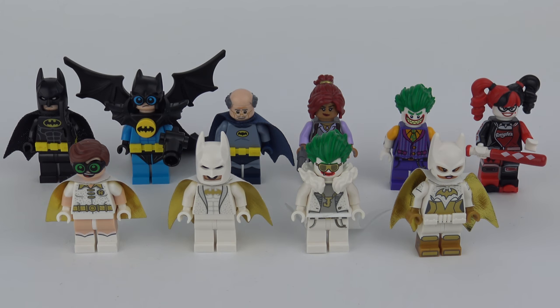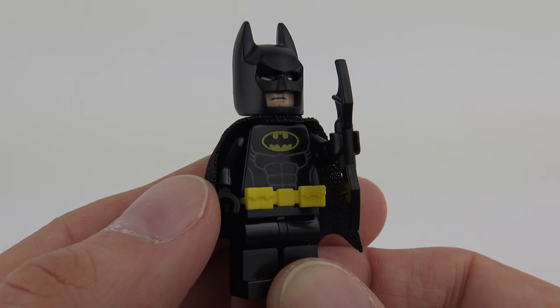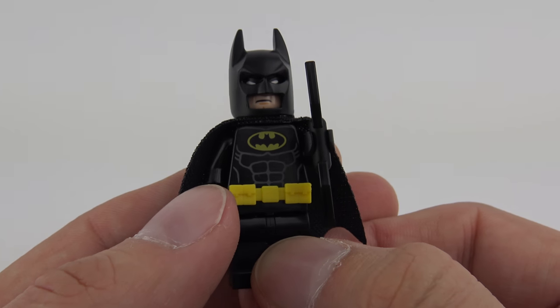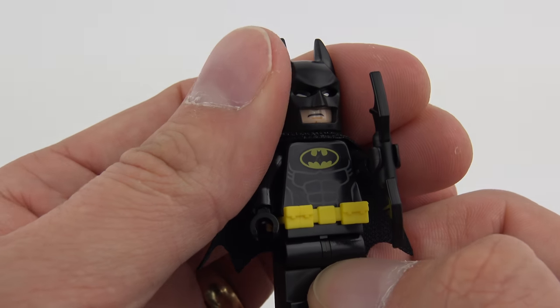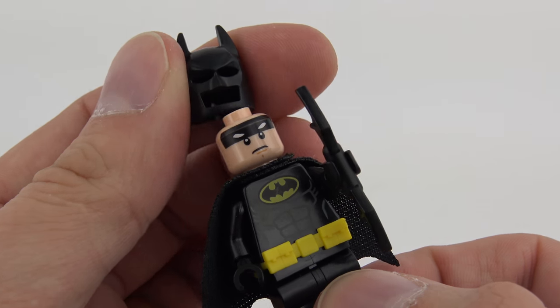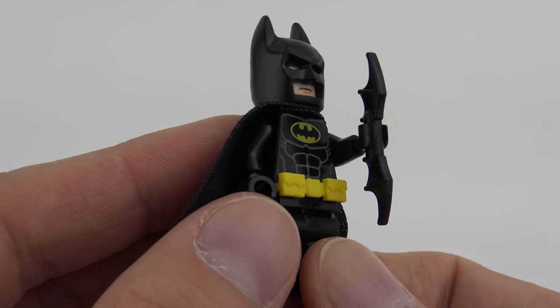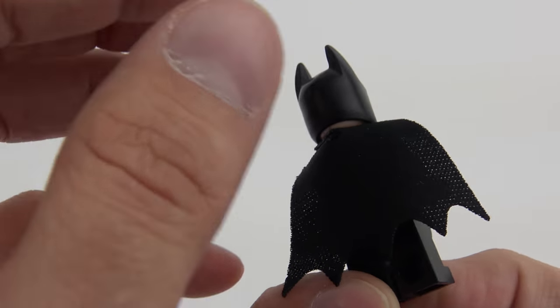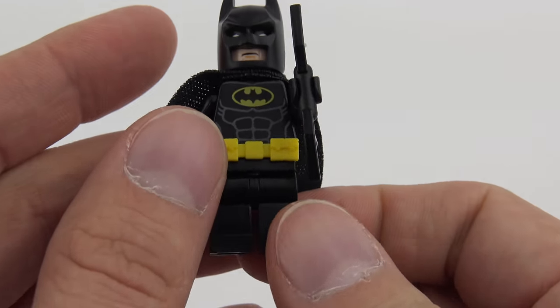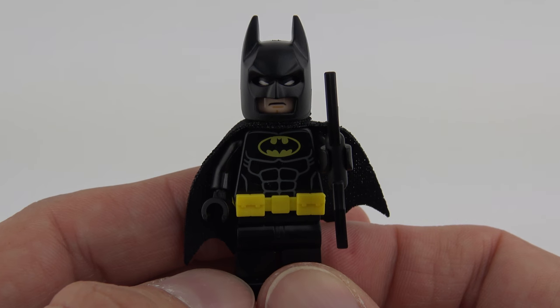Not only do we have a great playset, we've also got a great collection of minifigures including some exclusives. This is Batman and as far as I can tell he is exactly the same minifigure we get in pretty much every Batman movie set. He has the dual facial expression cowl, a very nice premium soft cape, his utility belt and a Batarang. There's a little bit of printing on the back of the torso for definition, and on the front we've got the bat symbol and some impressive abs.